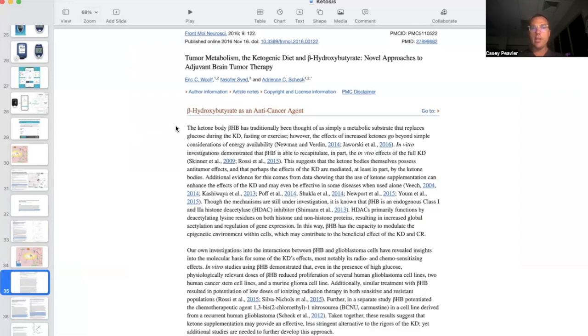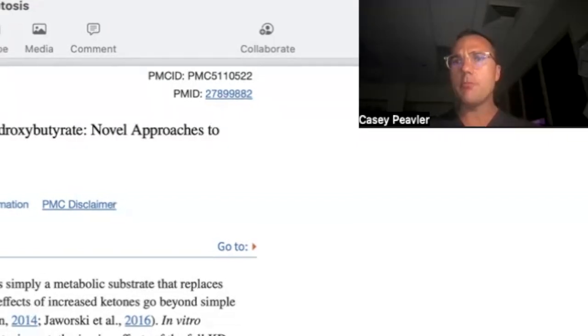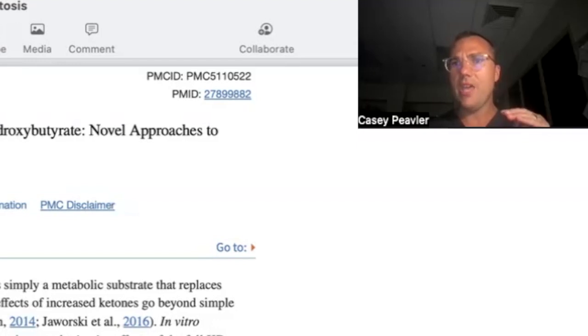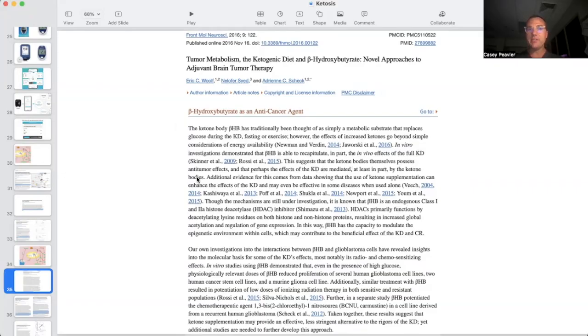The ketone body beta-hydroxybutyrate has traditionally been thought of as simply a metabolic substrate that replaces glucose during a ketogenic diet, fasting, or exercise. However, the effects of increased ketones go beyond simple considerations of energy availability. In vitro investigations demonstrated that beta-hydroxybutyrate is able to recapitulate in part the in vivo effects of a full ketogenic diet. This is really exciting because it potentially means you may not have to be on such a strict ketogenic diet with such low glucose and low carbohydrates, as long as your ketone levels are actually high. This suggests that ketone bodies themselves possess antitumor effects and that the effects of a ketogenic diet are mediated, at least in part, by the ketone bodies themselves.